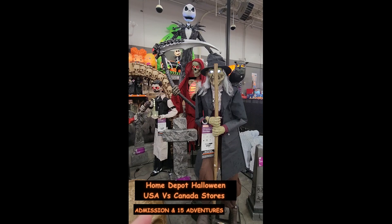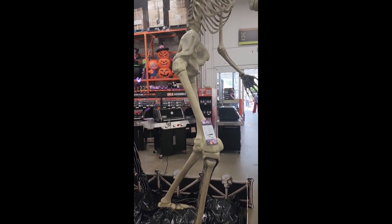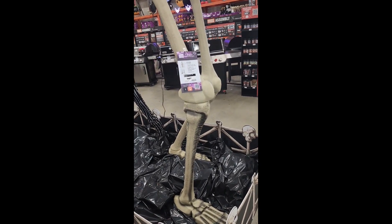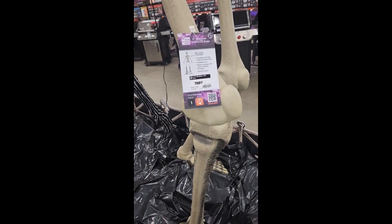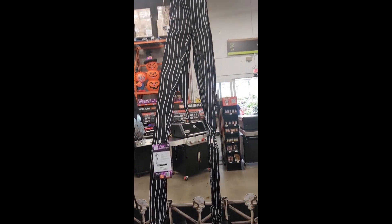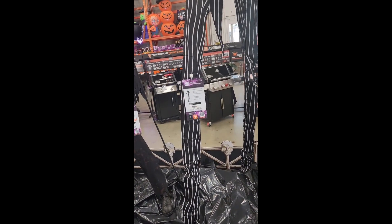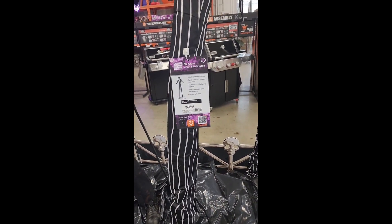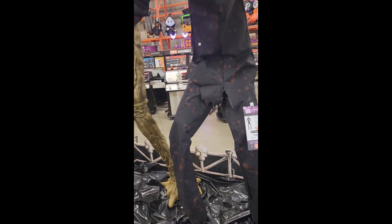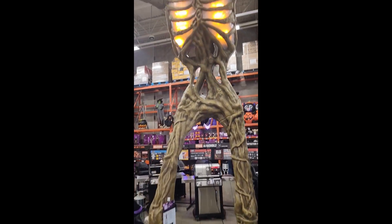Welcome to Admissions and 15 Adventures. Just a short little video today about Home Depot's Halloween supply. If you're American, it's probably wise to come into Canada, because it's $3.99 American compared to $3.98 Canadian. This is from a Home Depot store just north of Seattle and a Vancouver store — about 100 miles difference between the two.